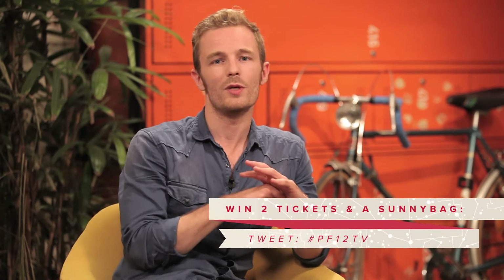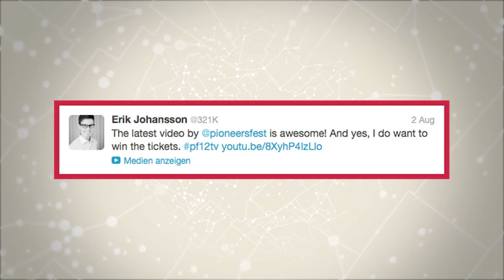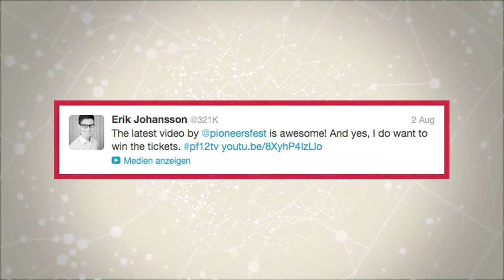If you want to get your hands on our Pioneers Festival special edition Sunnybag, be sure to join our competition where you can win two tickets to the Pioneers Festival. All you need to do is tweet the link to our video with the hashtag PF12TV — and a bit of luck. And the two Pioneers Festival tickets from last month's competition go to Erik Johansson. Congratulations, see you in October!